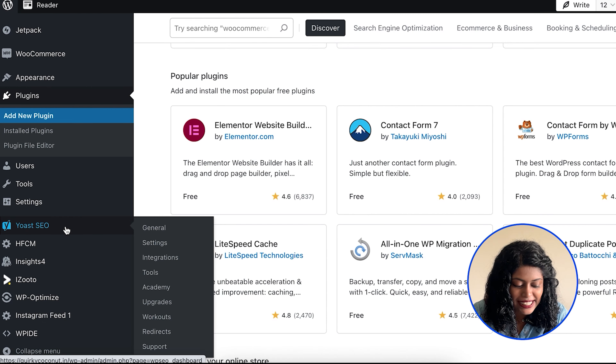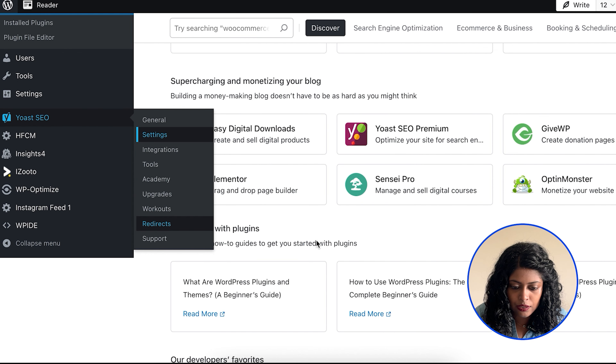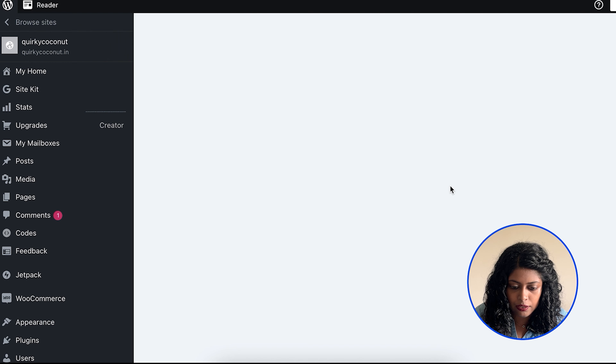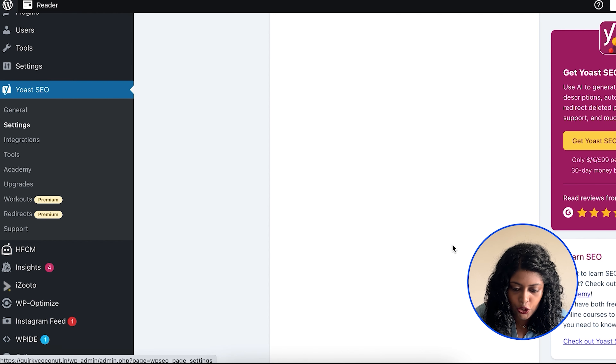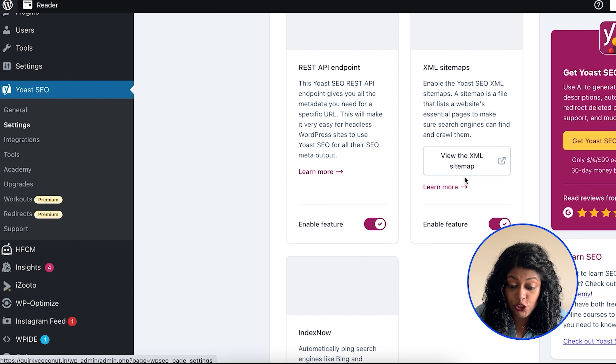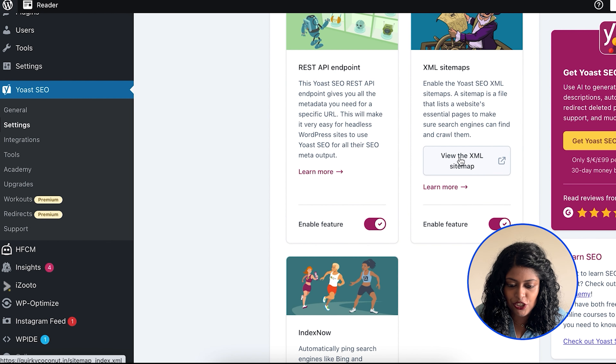Here's how to set it up: go to Yoast SEO, click on Settings, and search for the XML card. You can see it right there. If it's not enabled, make sure that you enable this feature. You can also view your XML sitemap directly from there.